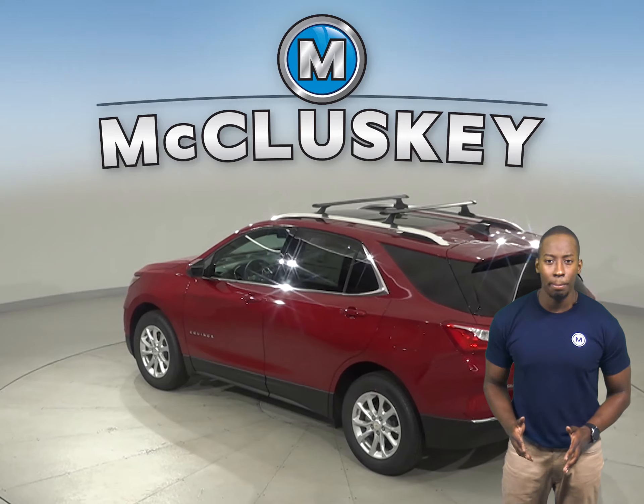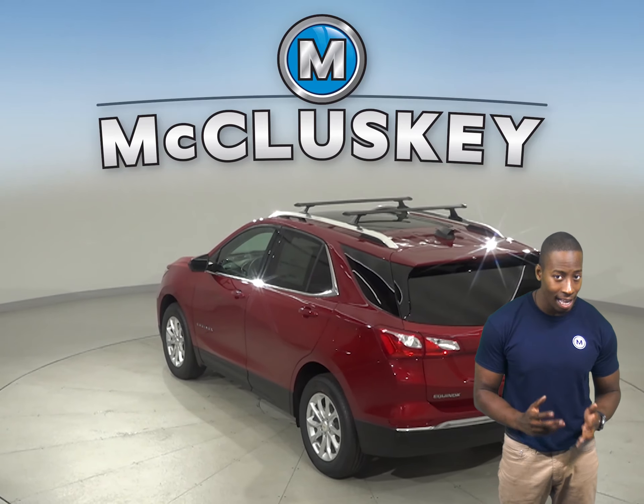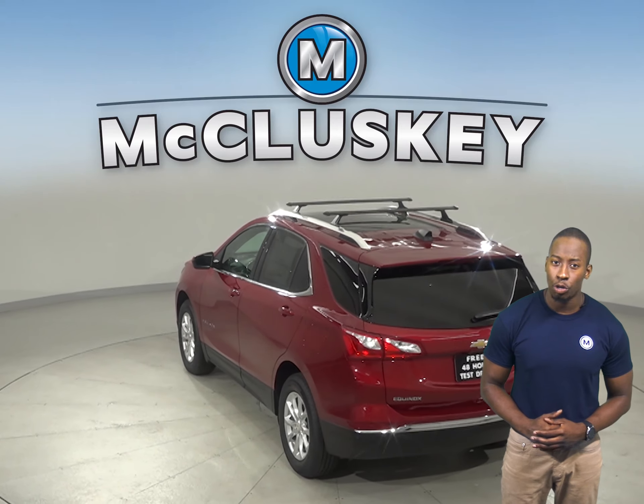The Chevrolet Equinox may be more efficient, handle, and accelerate better because it weighs about 400 to 650 pounds less than the Land Rover Range Rover Evoque.